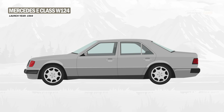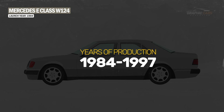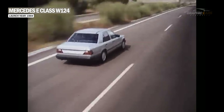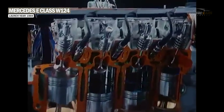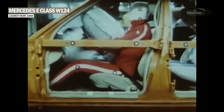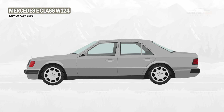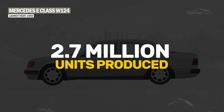The first-generation Mercedes-Benz E-Class is known under the code W124 and was produced between 1984 and 1997. It was a revolutionary model for Mercedes-Benz because it introduced new technologies such as fuel injection, multilink suspension, and airbags. As a result, it was one of the most successful cars in the Mercedes-Benz portfolio, with over 2.7 million units produced in this generation.